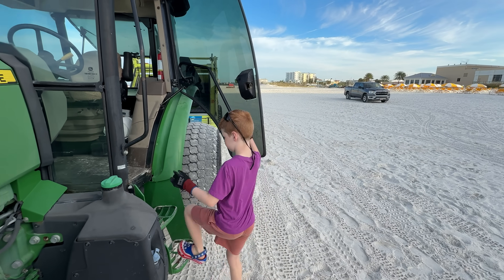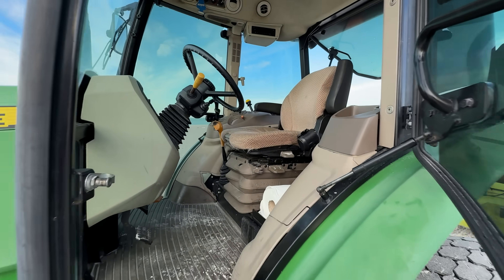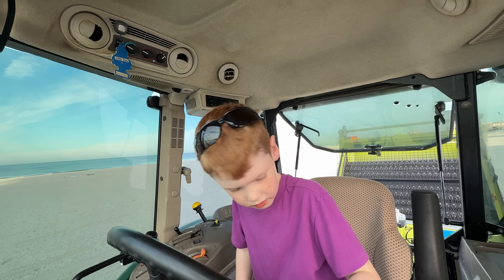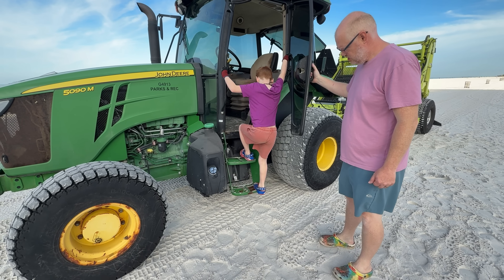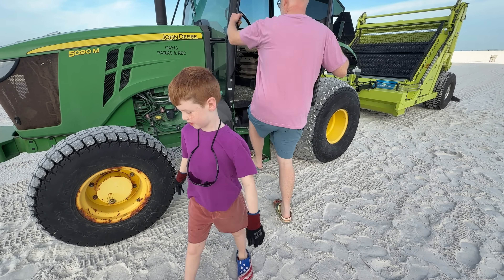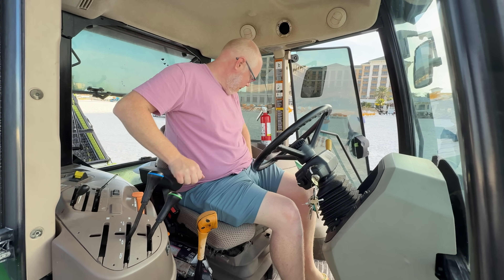Now head to the cab of the tractor and climb up the steps — you can come along with us. Everything looks good, so time to climb out and hand it over to Dad. Thanks for getting it ready for me. He's fully recovered from his rip current adventure, and the tractor needs to be operated by an adult.